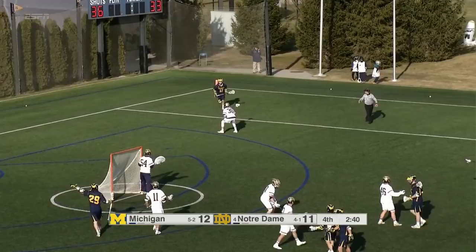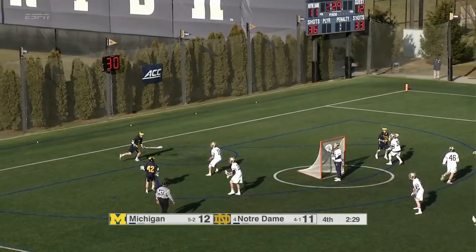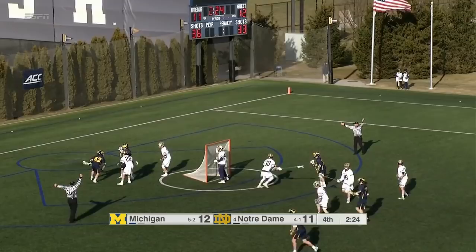Michigan keeps the ball. Looked like a shot, but it just might have gotten away from him a little bit, or even the defense got on his hands. Bucking average, smartly, refrains from shooting it. Two and a half now left as the shot clock begins.